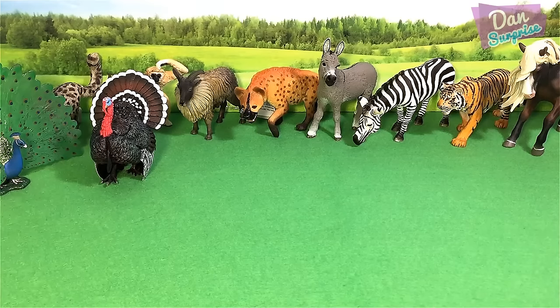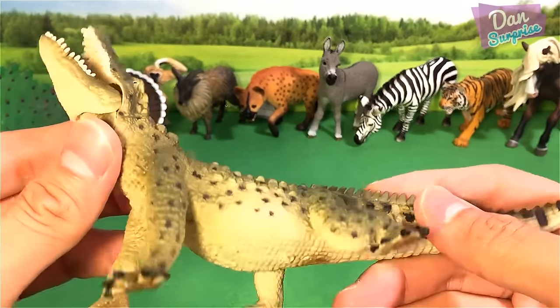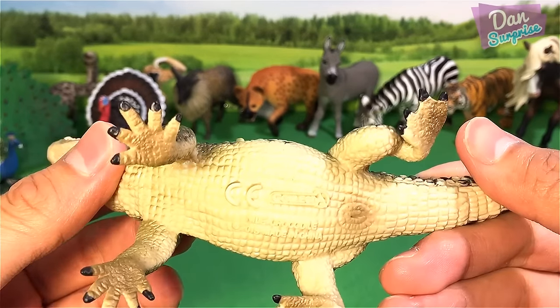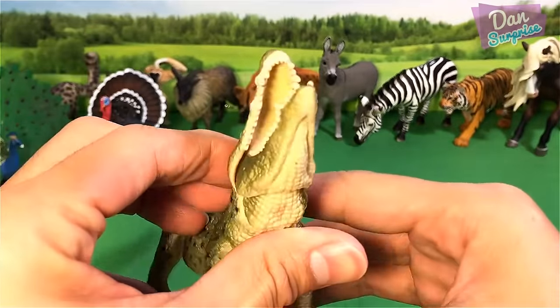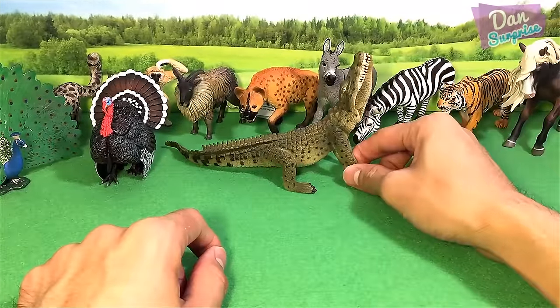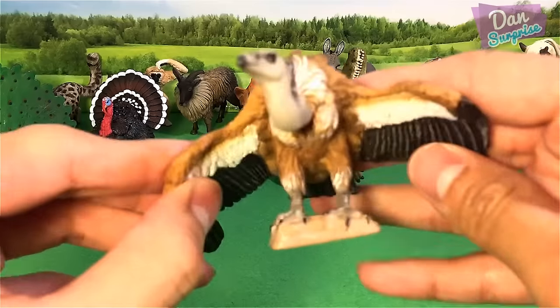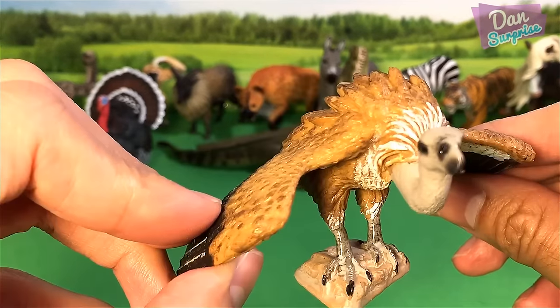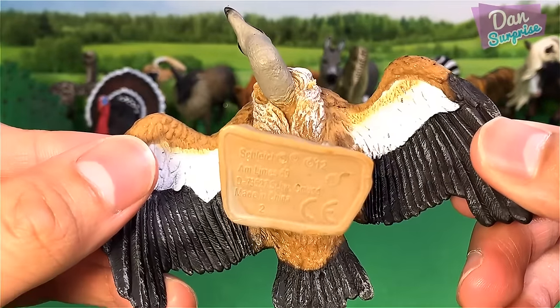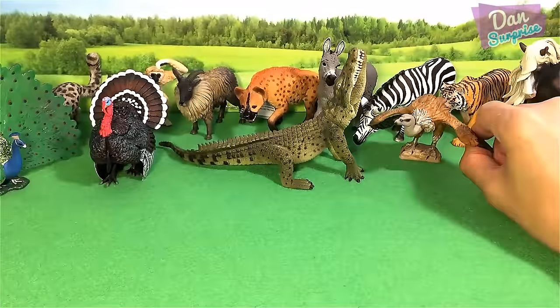And next let's have a look at this — what a beautiful animal. This is a Nile Crocodile, and this model is from Collecta, a 2015 model. He is huge! Next animal — a carnivorous animal — this is a vulture.